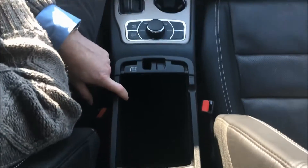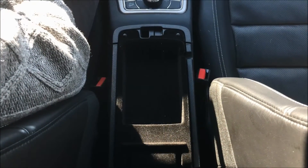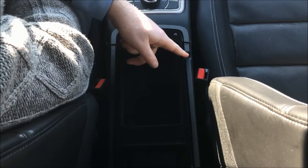You've also got a bit of storage inside of here, and they give you a little spot here to run the cord through as well.